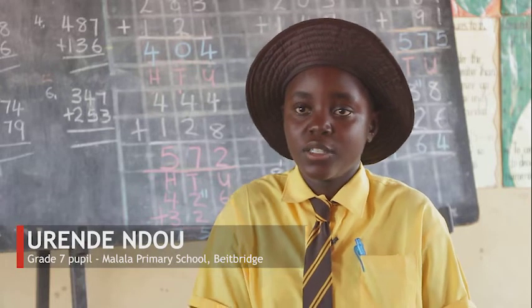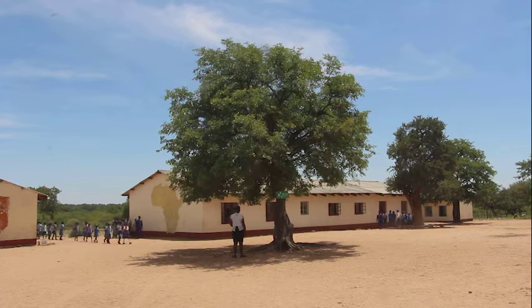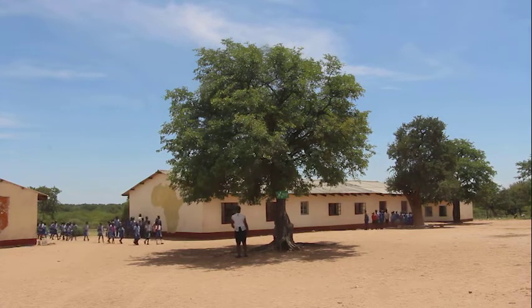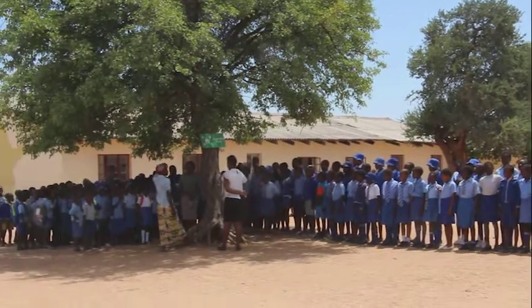If we didn't have a first aid kit, the child would have lost a lot of blood because he was bleeding very fast. Because of the DRR training, children now know how to handle various disasters, including fire, wild animal encroachment, bee attacks, and not to cross flooded rivers.